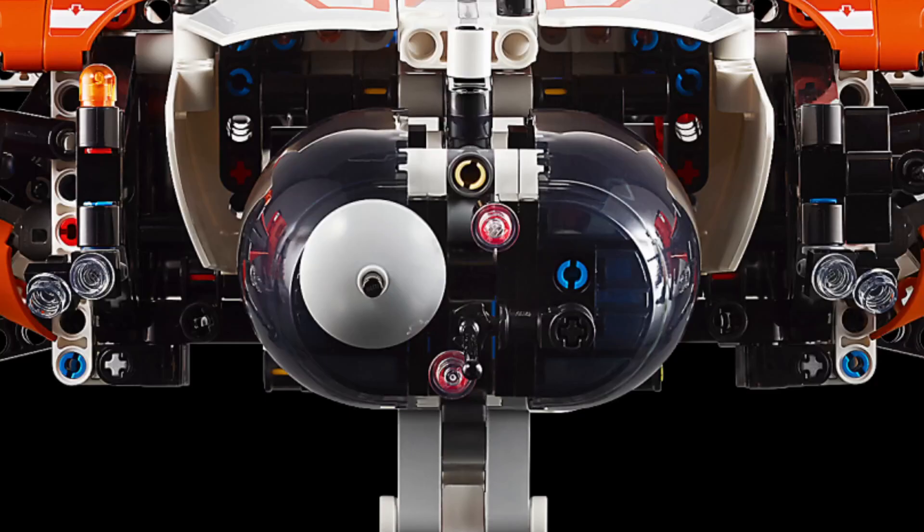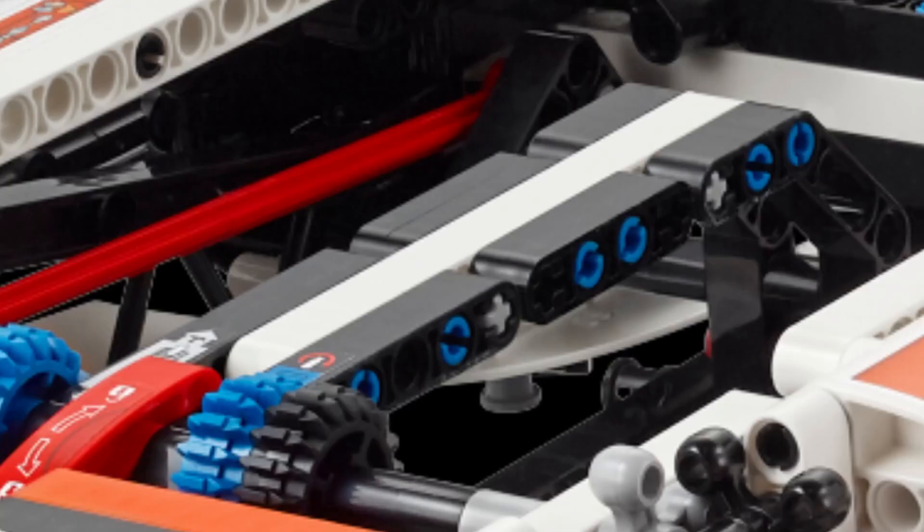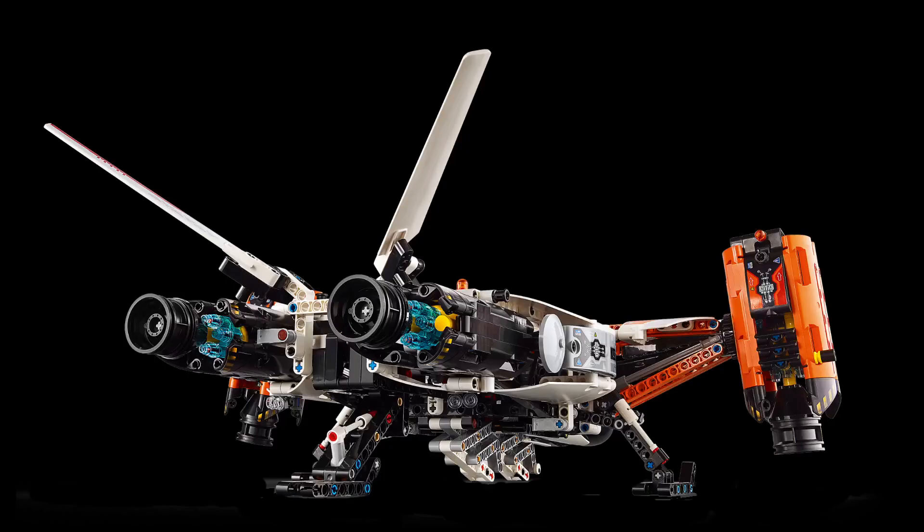The cockpit is designed to remain level even when the spaceship is tilted, adding another layer of detail and realism. A convenient handle on top allows for easy maneuvering and swooshing during play. With over 1,000 pieces, the VTOL Heavy Cargo Spaceship offers a challenging and rewarding building experience.